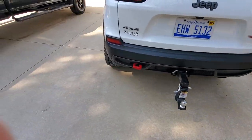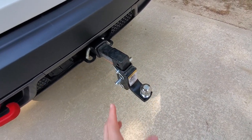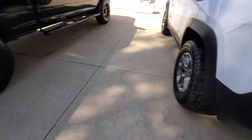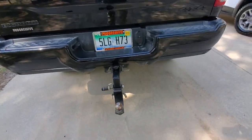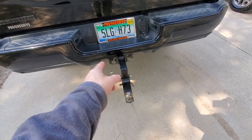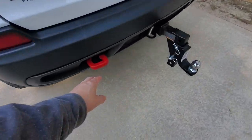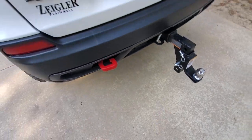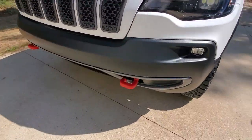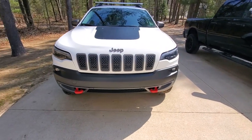Another feature: tow hooks front and rear. Pulling from a trailer hitch when stuck is a horrible idea — you can rip the hitch right off. But having a dedicated rear tow hook is fantastic. I don't even have a rear tow hook mounting point on my RAM — I have to use an insert with a shackle. This Trailhawk has a solid rear tow hook plus two red tow hooks on the front, giving you solid recovery capability.